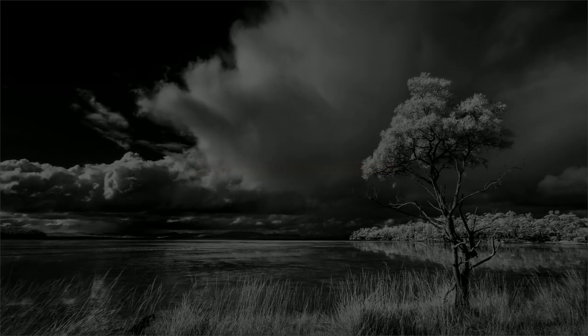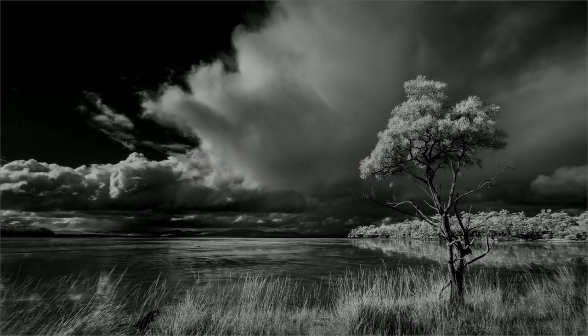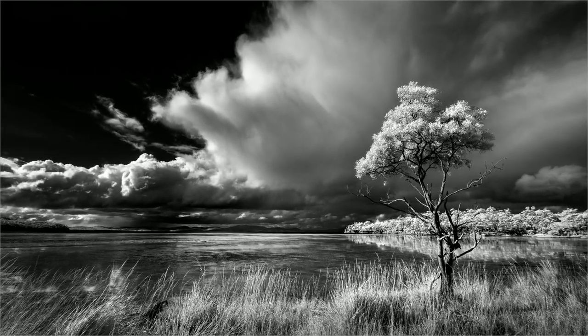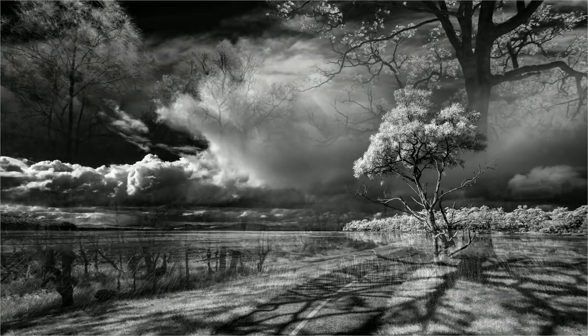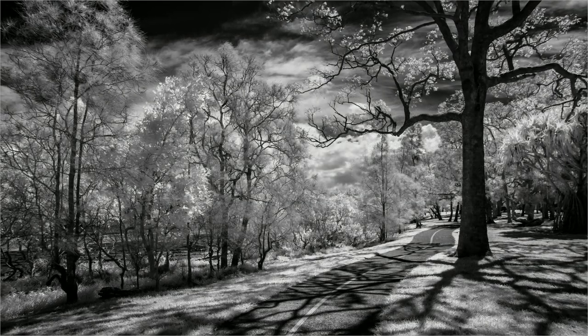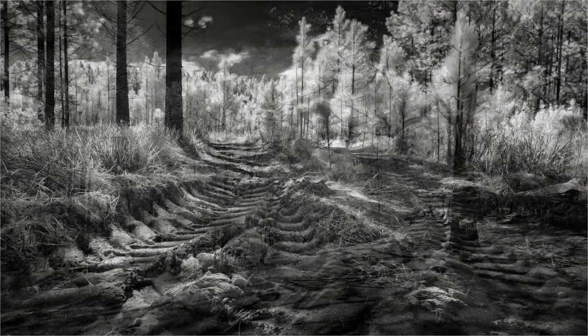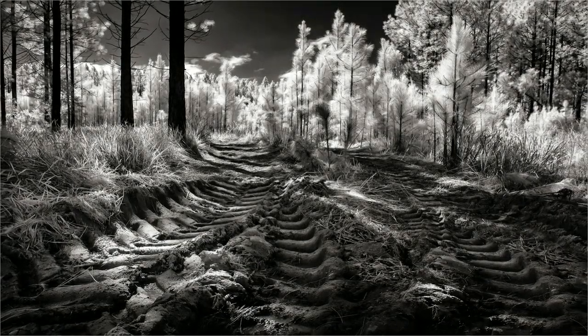Infrared light. Hidden, so we can't see. It's definitely there, but hidden from thee. Seeing the invisible. Is that statement fair? If we're unable to see it, do we know it's there?